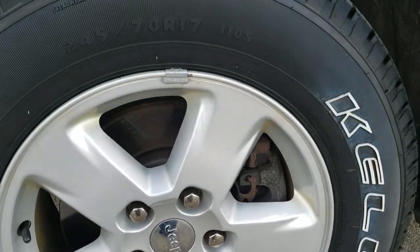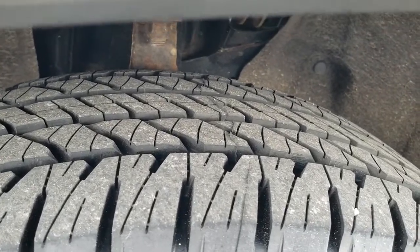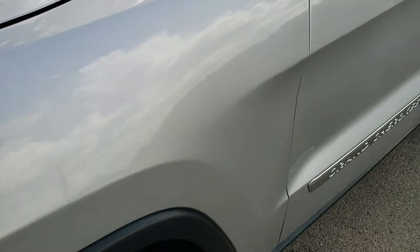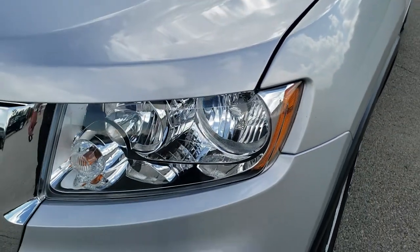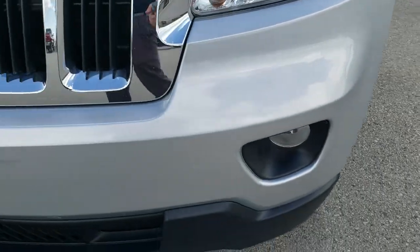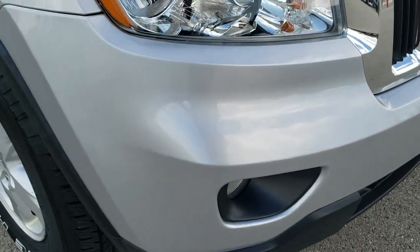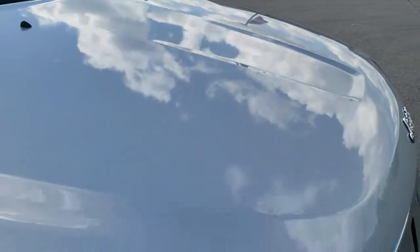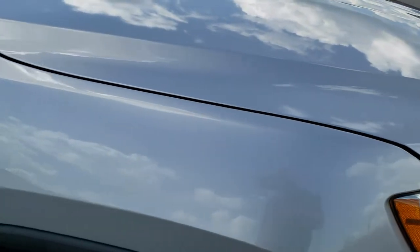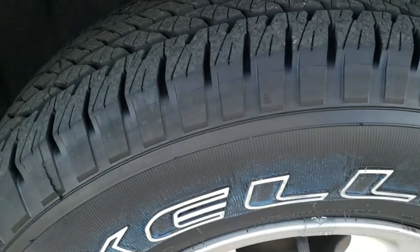It comes with the factory painted alloy rims. Brand new Kelly Edge HT 245/70R17 tires with all the tread left on them — we put those on in our safety inspection. Front fender is in excellent shape. Headlights are nice and clear. Front bumper is in great condition as well; I didn't see any major dents, dings, or cracks on that. The hood is in excellent condition — I didn't see any dents or dings on there. The passenger-side front fender is in great shape as well. Passenger-side rim, no scuffs or scrapes, and that tire is brand new as well.